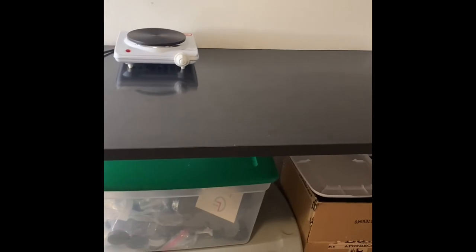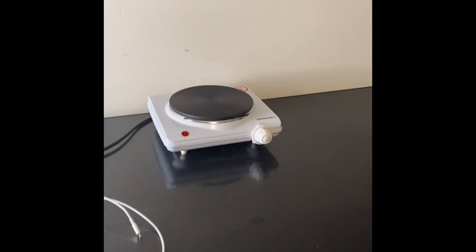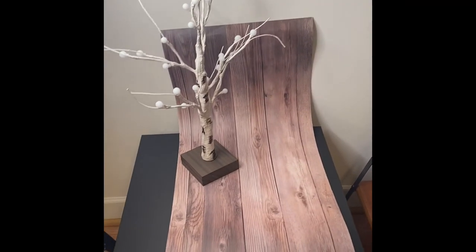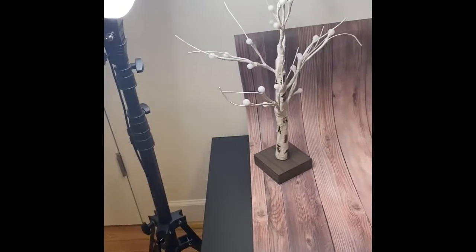This is where we do the extra work over here. Got the skillet when we need to heat some things up. And this is our picture-taking station — we're getting there with the pictures, still working on that. Got the ring light because we're going to start doing more videos and bringing more content to you.